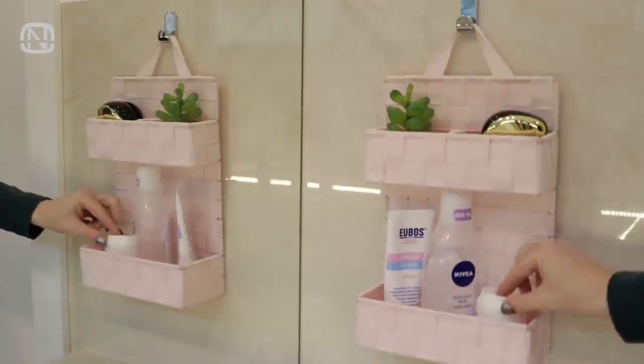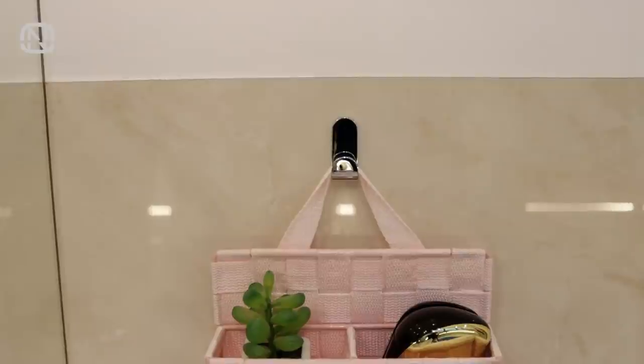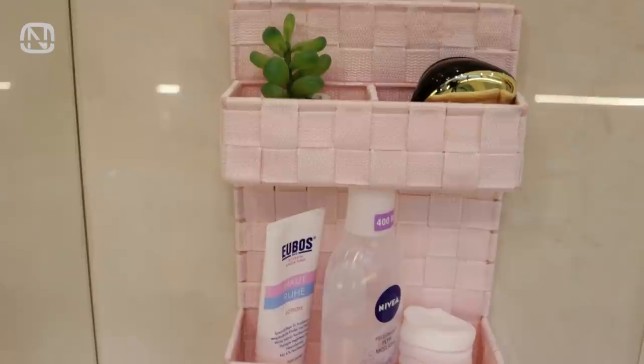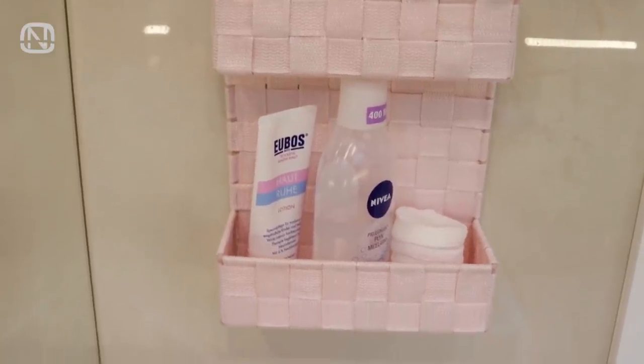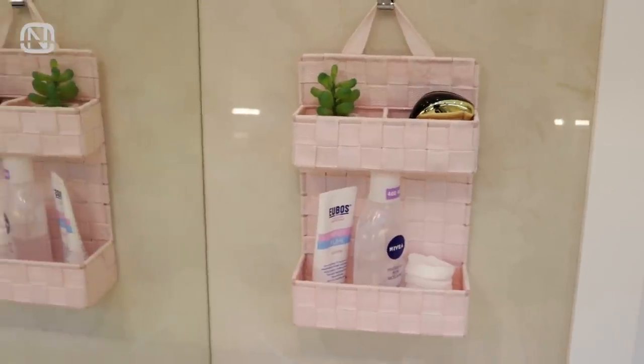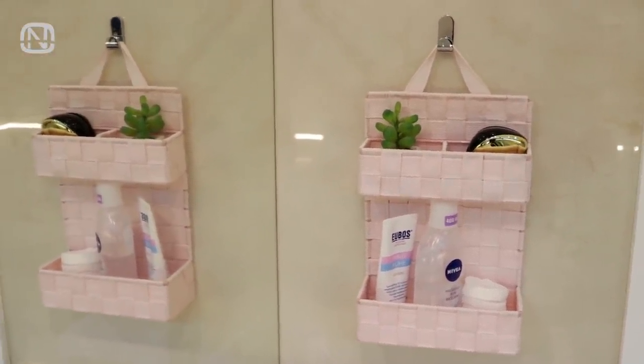I think that it looks very nice. If you decide to give an organizer like that to somebody for Christmas, it's a good idea to fill it with some useful bath items like, for example, a shampoo bottle, a shower gel, and a hand cream. Wrap it in a gift paper and voila — it's ready to be gifted.